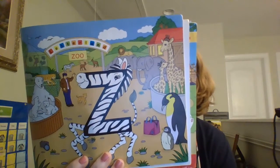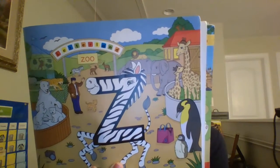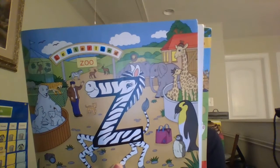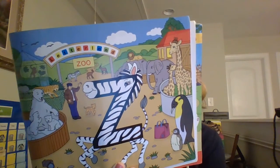The Letterland Zoo is a very special zoo because the animals are so friendly. You will often see a giraffe or a lion strolling around together, but you might like to close your eyes when Zig Zag Zebra zooms by, otherwise you could get quite dizzy.